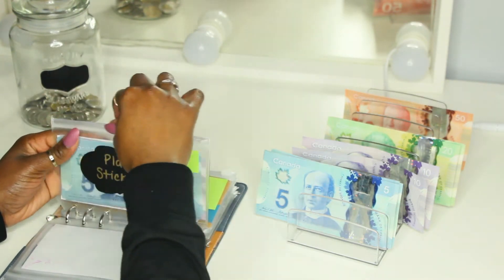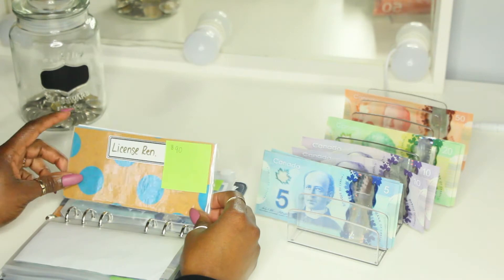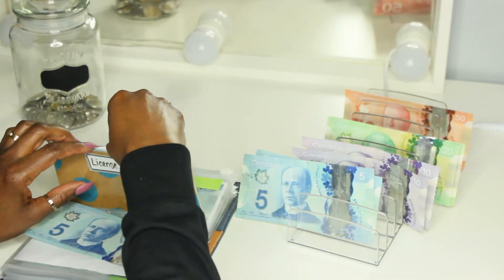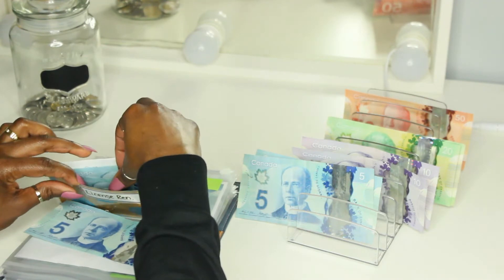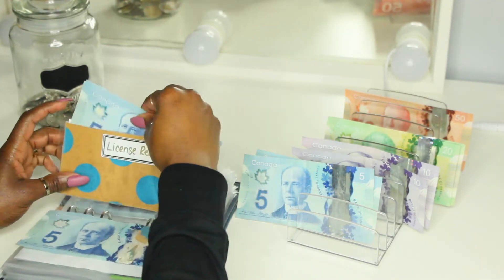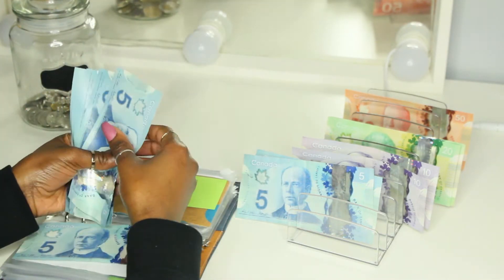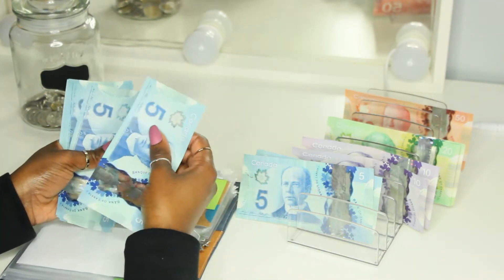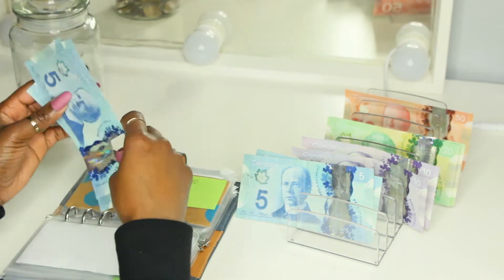License renewal is getting $5, and that should bring us to $35. Counting: $5, $10, $15, $20, $25, $30, $35.